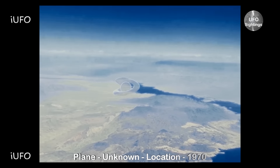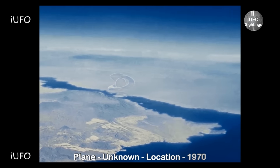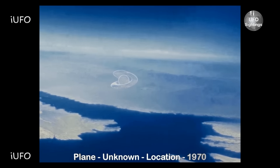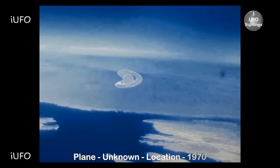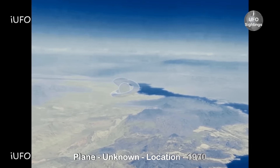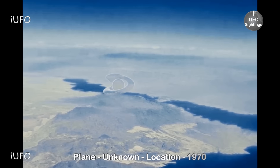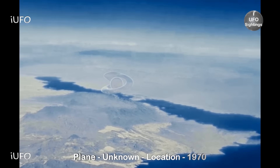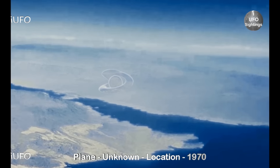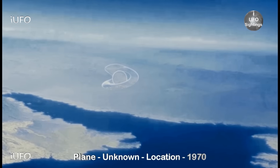Alright, here we go — we have some excellent footage for you this time. This clip comes from 1970, taken from inside a plane with what must have been a high-end camera. You just saw the original square-pixel footage, and now we're going to enhance it a little bit and zoom in on this object. It seems very clear — interesting footage for coming from the 1970s.